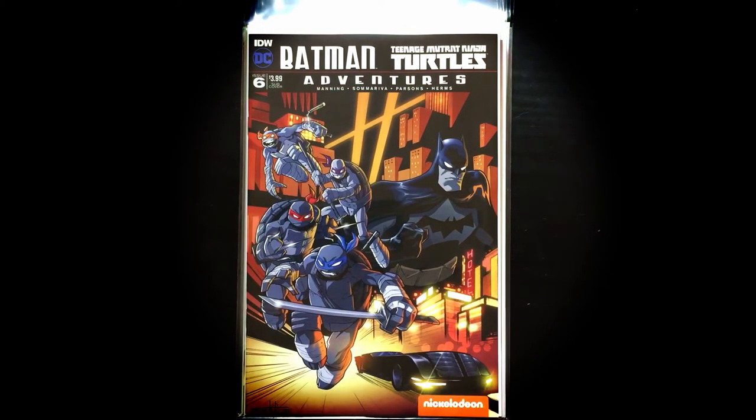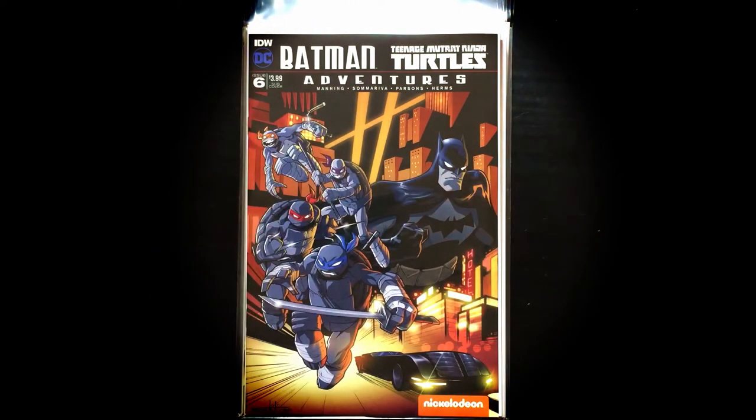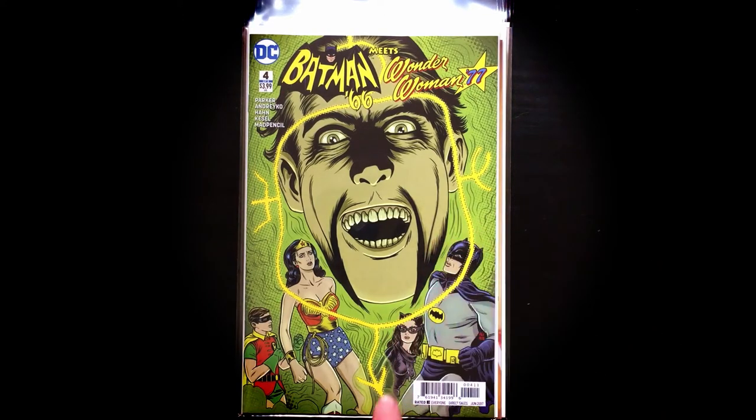This was in my pull list and I'm so excited — I love this series. We got Batman Teenage Mutant Ninja Turtle Adventures issue number six. Of the two covers I saw, I like this one a lot better because we got the kind of black and white turtles, which I think is really sweet to see that cartoon design in black and white. Batman 66 meets Wonder Woman number four — we got two more to go, and then I'm going to read the crap out of this.